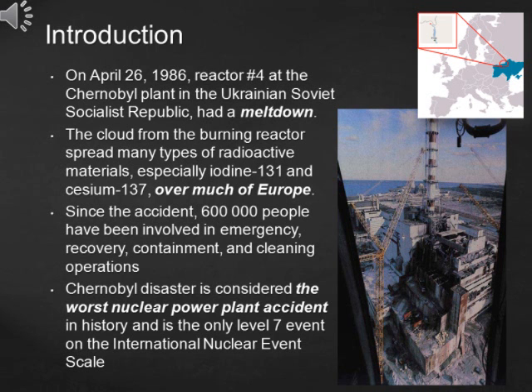On April 26, 1986, reactor No. 4 at the Chernobyl plant in the Ukrainian Soviet Socialist Republic had a meltdown. The cloud from the burning reactor spread many types of radioactive materials, especially iodine-131 and cesium-137, over much of Europe.